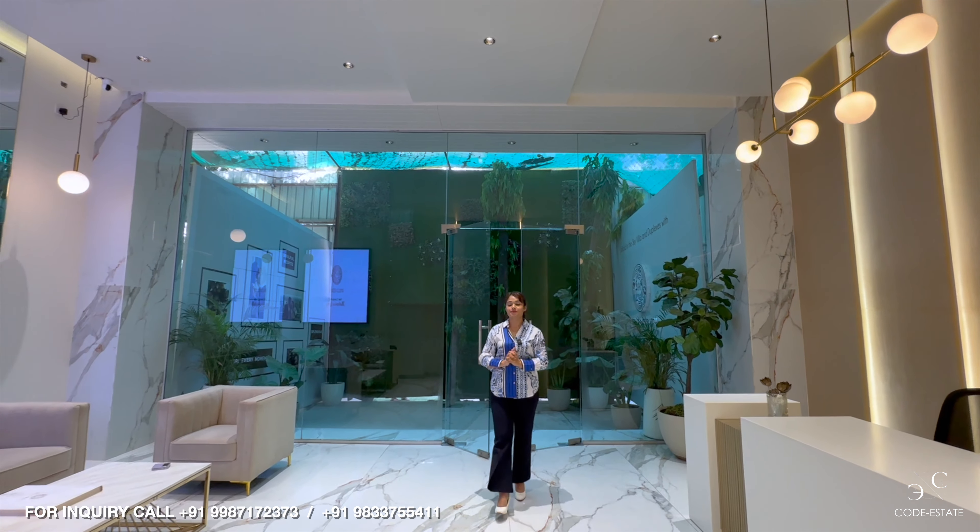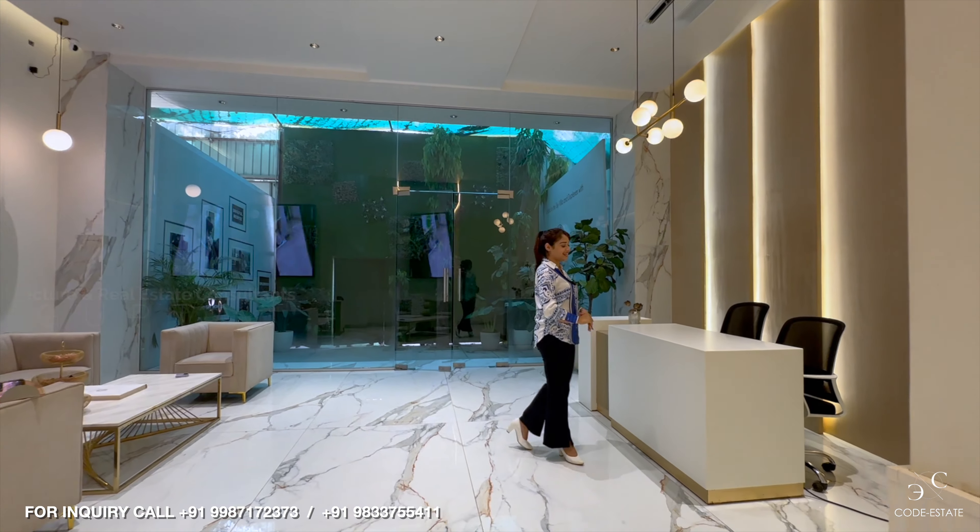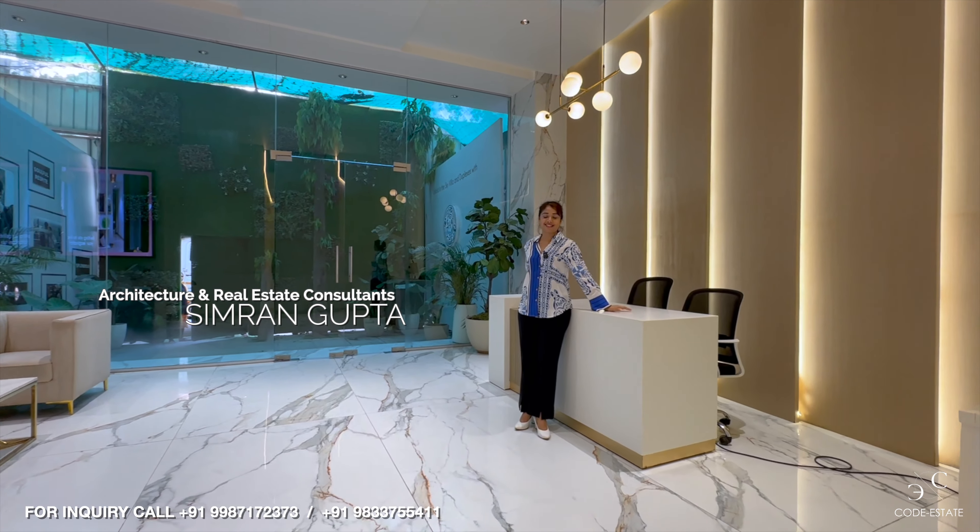Hello, Namaste and welcome back to Codestate's official YouTube channel. I am your architect and real estate consultant, Simran Gupta.